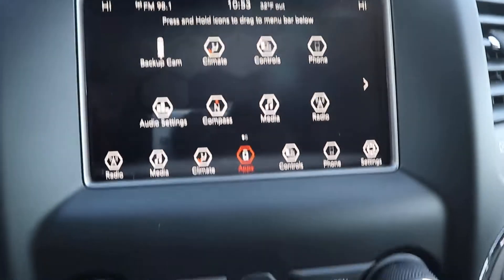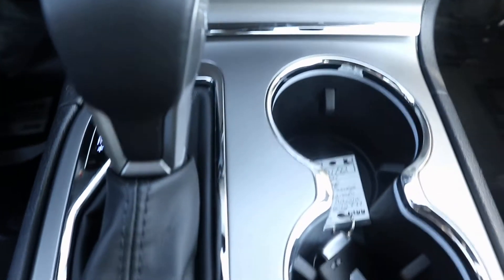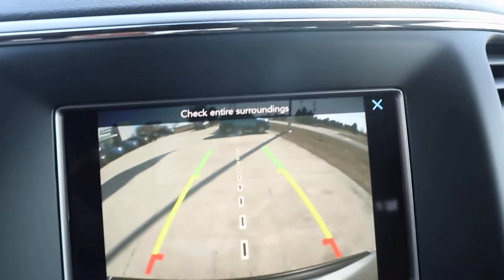Cruise control. Look down the center stack. Reverse camera.